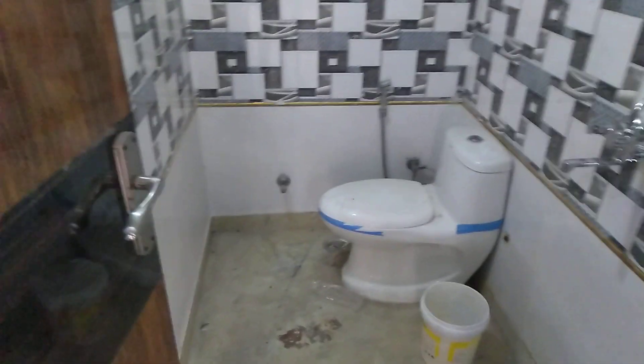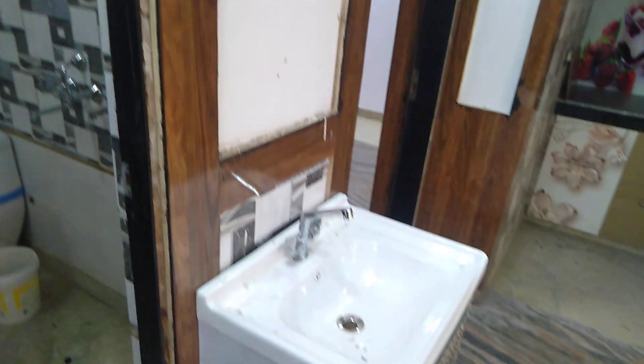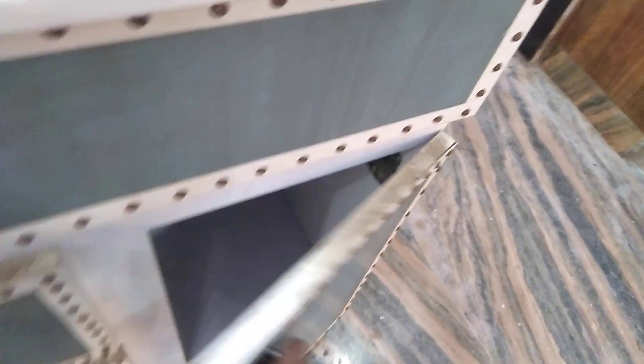This is the other bedroom. This is the washbasin. This is your second bedroom. There is a TV panel, and there is also an Almira made here.